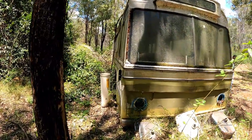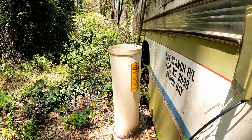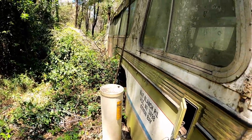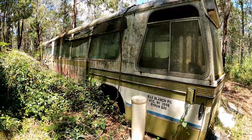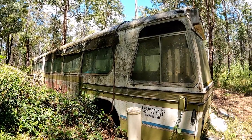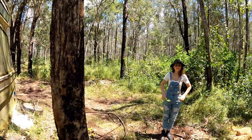The super interesting thing is that the bus was actually connected to the Telstra network, back in the days when Telstra used to supply everybody with a free connection on their land. So it looks like this bus had phone service within it. Let's go ahead and check it out inside.